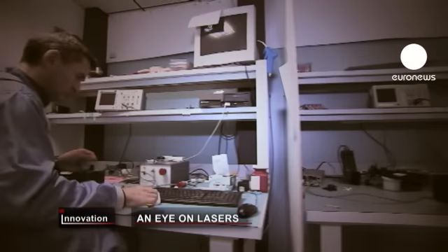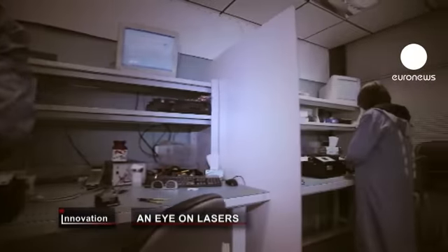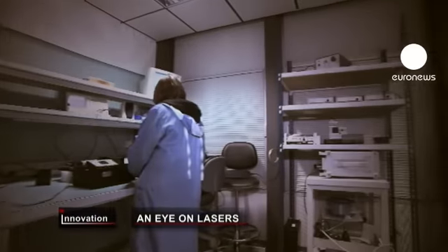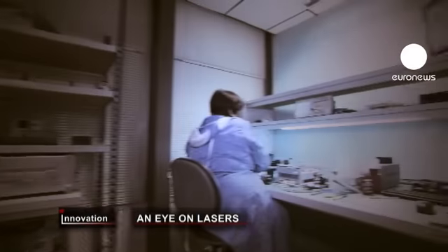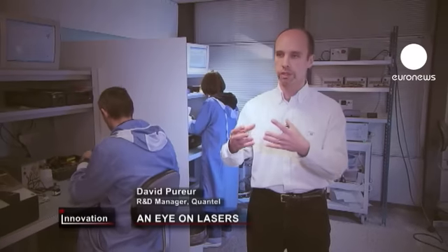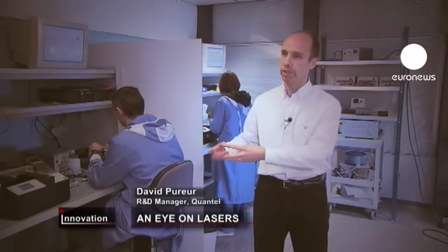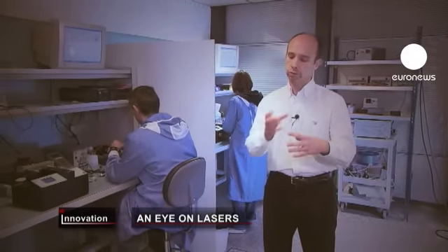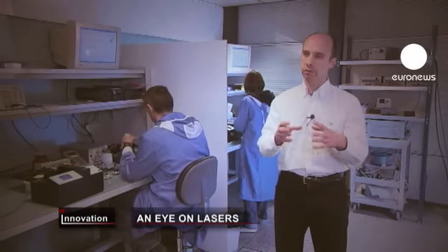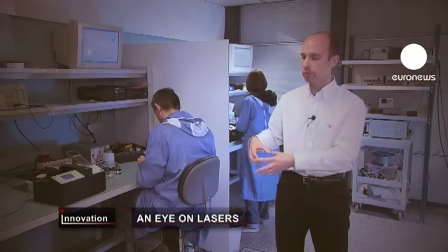As Quantel develops its products, it's working with other high-tech partners in an EU project on fiber lasers. We bring together people who develop components such as the fiber optics, people who develop pump diodes, people who develop special crystals. The interest is to work along the whole integration chain so that we at Quantel, who assemble the parts, have better specifications than our competitors.